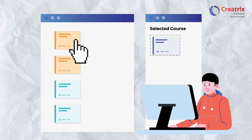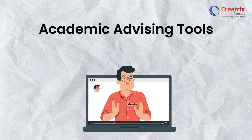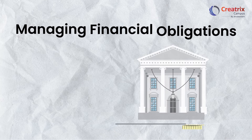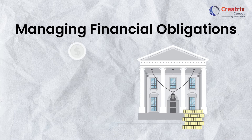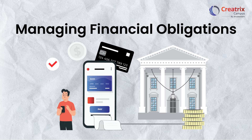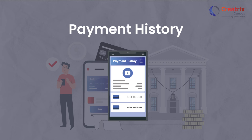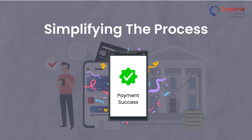Students can select and drop the courses that align with their interests and goals. Our academic advising tools offer personalized guidance and comprehensive audit information. With Creatrix Campus, students can effortlessly make payments and review their payment history, simplifying the process for greater convenience.